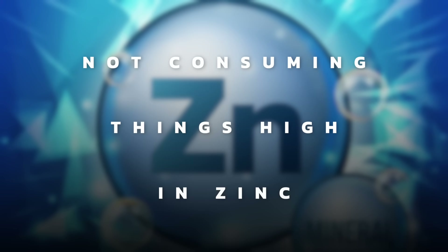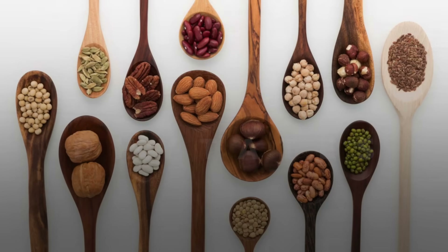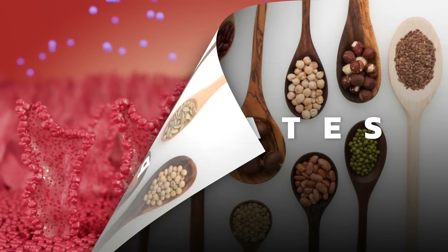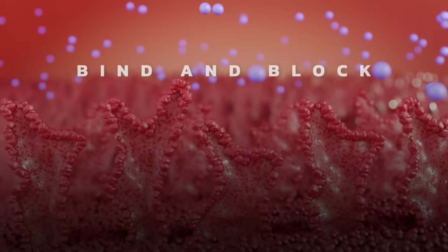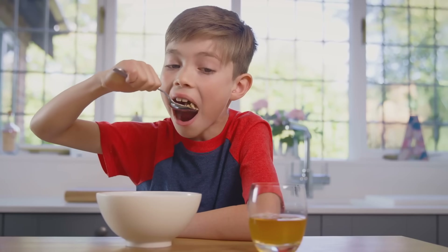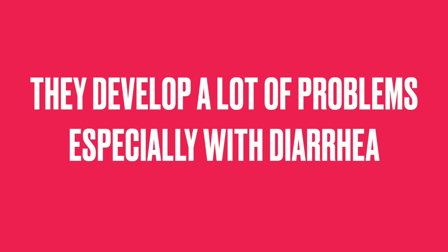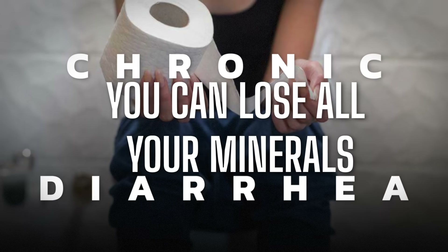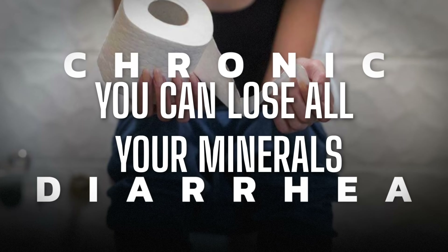What can cause a zinc deficiency? Number one, not consuming foods high in zinc. Number two, phytates — a chemical in grains and legumes that tends to bind and block the absorption of certain minerals, including zinc. This is why many children in different parts of the world, because they're consuming cereal as their main calories, develop a lot of problems — especially with diarrhea, which is very dangerous because chronic diarrhea can cause you to lose all your minerals, especially the electrolytes critical to the heart.